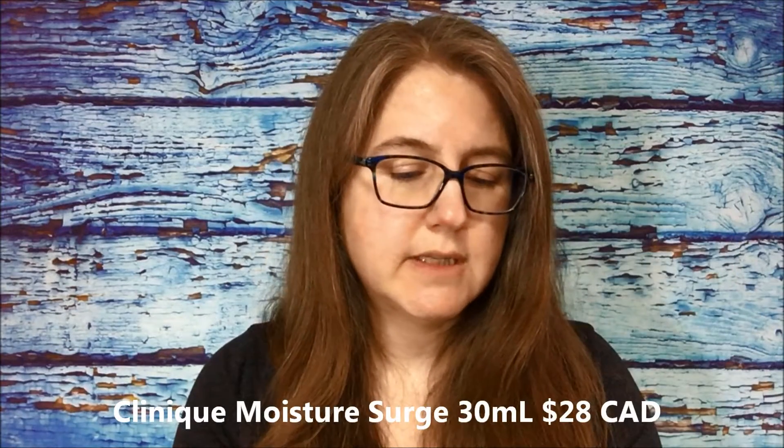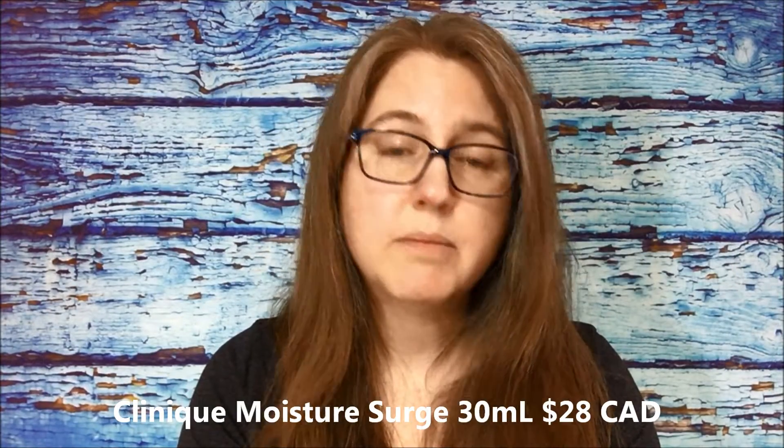The next item I'm very excited about - I love this product line. It's the Clinique Moisture Surge, the 72-hour auto-replenishing hydrator, and it's a 30 ml. This size is around $27 Canadian, so pretty much the cost of the box - you get this and then everything else is free. That's how I like to think about it.